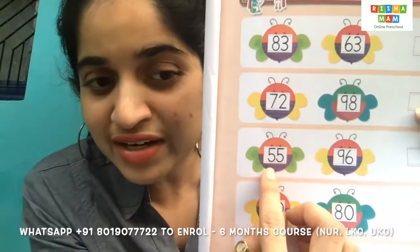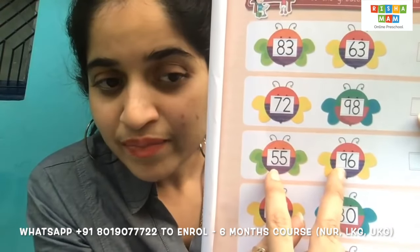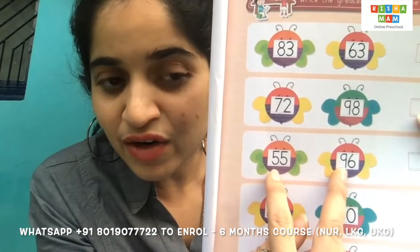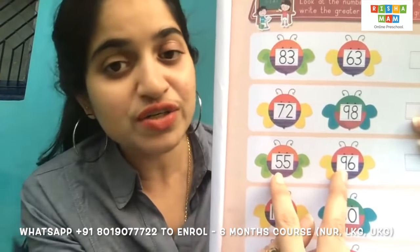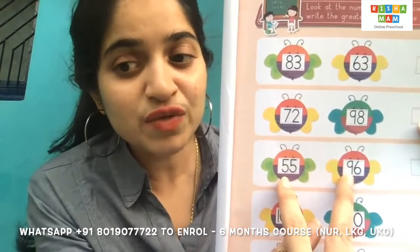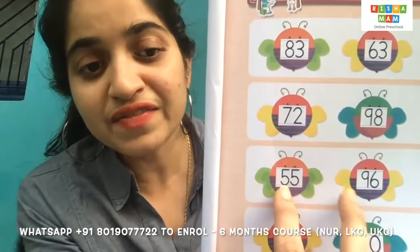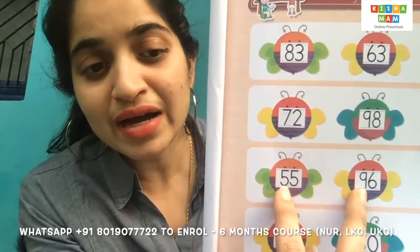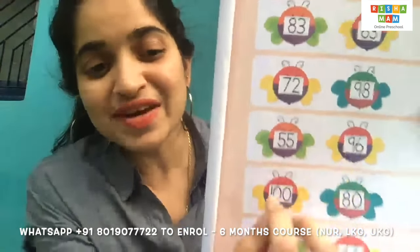Okay children, can you try and tell me which is the big number among these two numbers? Is 55 big or 96 big? You first have to check the first digit. What is the first digit here? It's number five, and here it is number nine. Which is the big number? 96 — very good!